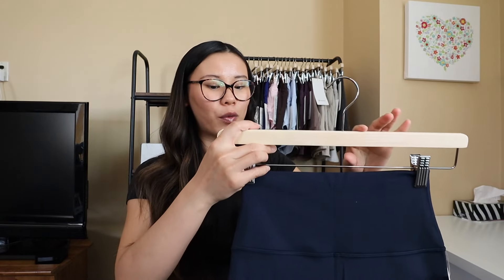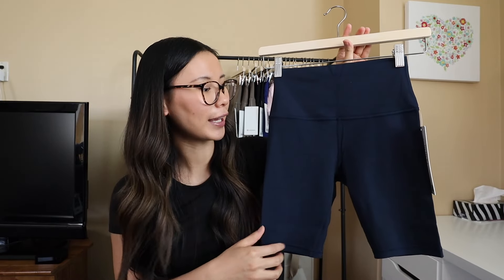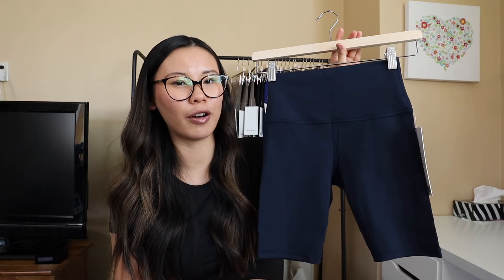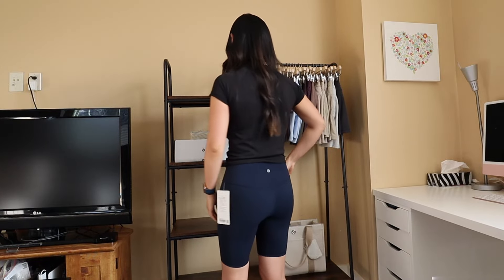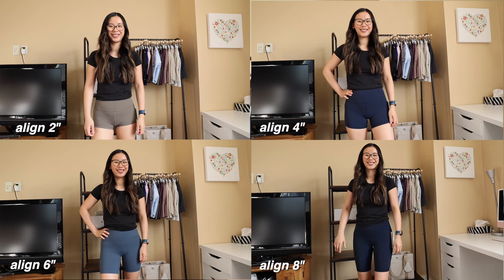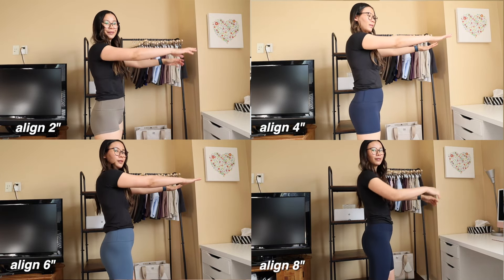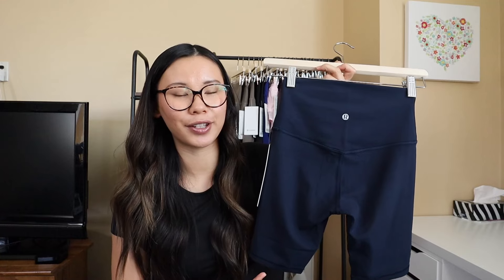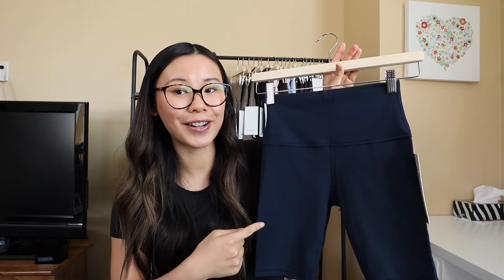There is one more length in the Align short collection — the 8-inch, which is more of a true classic biker short length. It's definitely longer and I don't really love where it hits on me. I find it cuts me off at a weird length that makes me look short, and I'm already short. Lululemon does do free hemming, so if your size is sold out in 6-inch and you can find the 8-inch, they'll hem it for you — that's a hot tip. Otherwise, if you want more coverage, give these a try.